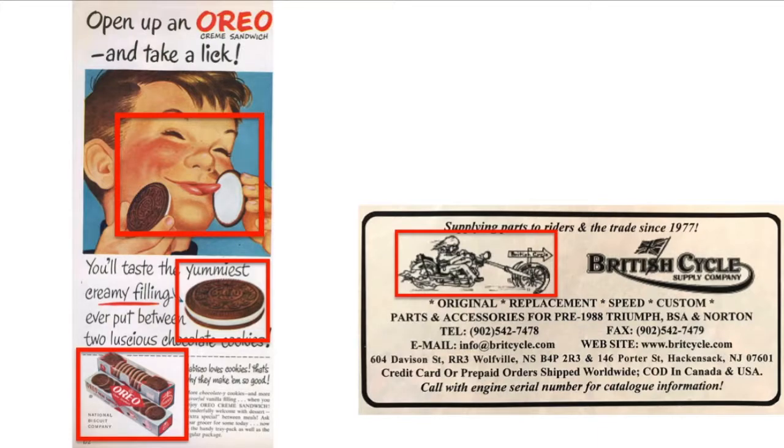Moving on to embellishment, enhancement, and embodiment — the advert on the left has strong message embodiment and two effective enhancements. The boy opening and licking while looking completely ecstatic completely sums up the title in one joyous message, and potentially makes the reader want to partake themselves. The pictures of the Oreo packaging and the Oreo itself enhance the advert by providing a clear image of what they want the customer to purchase. The advert on the right has an embellishment that serves little purpose other than taking up white space, and it actually confuses the message because the motorcycle depicted is clearly not a Triumph, BSA, or Norton — so a person looking for parts for that sort of bike is likely to skip past it.